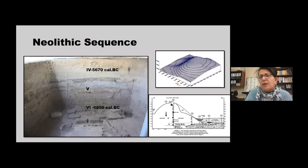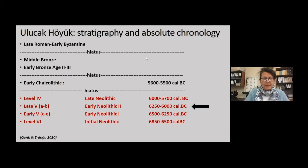The total height of the cultural deposits is about 11 meters, and 7.5 meters of it represents the Neolithic occupation. Because of the alluvial field, five of the 11 meters of cultural deposits are under the present level of the plain. Excavations at Ulucak since Pindokus 1995 revealed seven distinct levels extending from the initial Neolithic through the late Roman–early Byzantine periods. Neolithic occupation is assigned to levels six through four, corresponding to the initial, early, and late Neolithic.